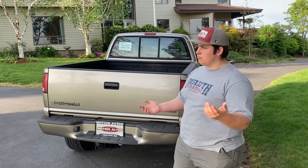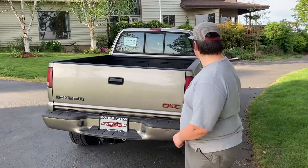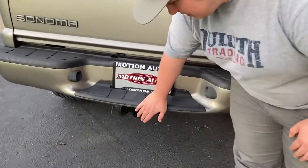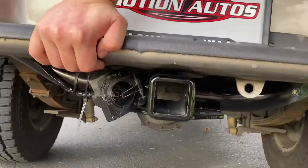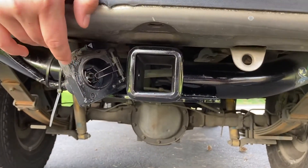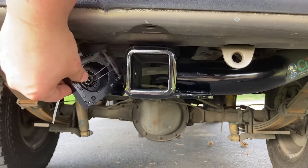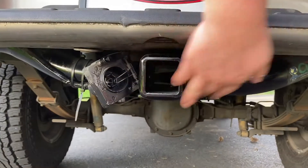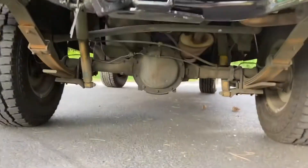This came with the tow package, so if you come down here you can see it actually has the wiring harness for a four-pin and a three-pin connector, and it also has a standard receiver hitch.